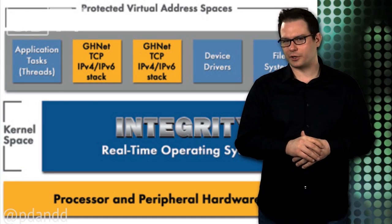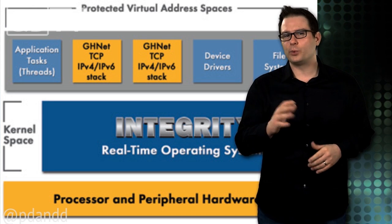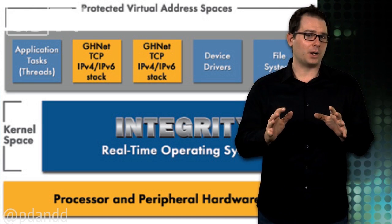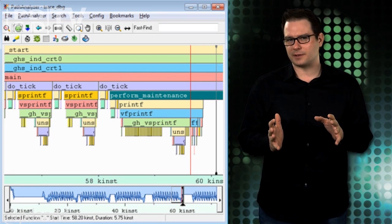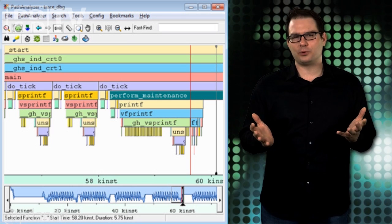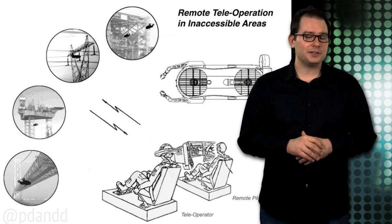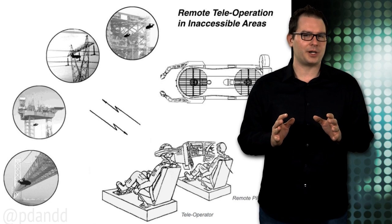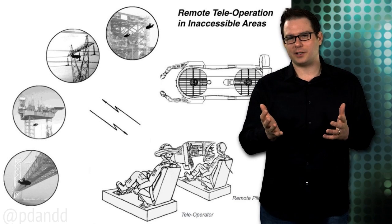This week at Embedded World in Germany, Greenhill Software announced that Urban Aeronautics specified its Integrity real-time operating system and multi-integrated development environment for the Air Mule's flight management system. Greenhill's products are often deployed in avionic systems. The flying donkey is ideally suited to special robotic operation like telepresence, leaving combat pilots with the consequences without the thrill.